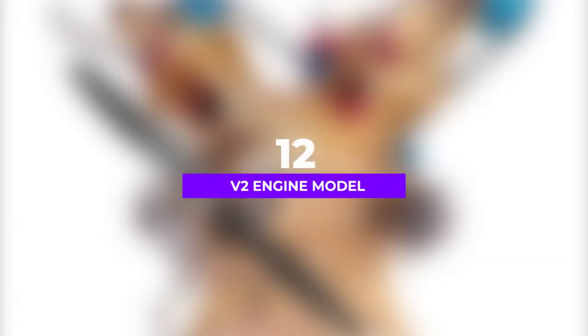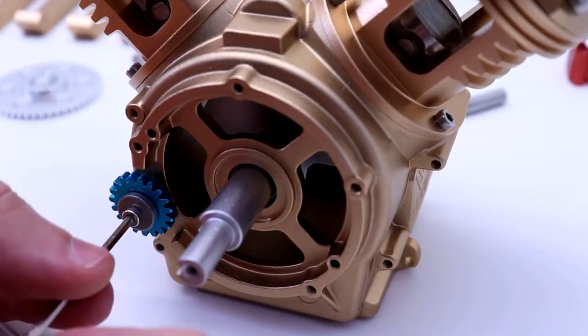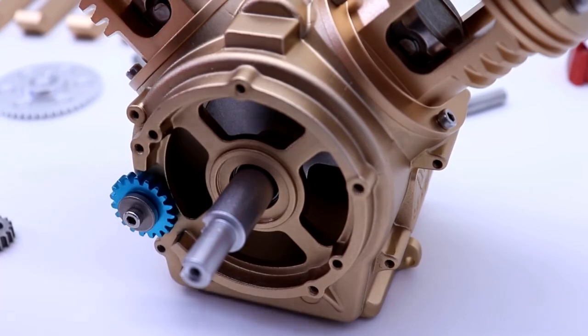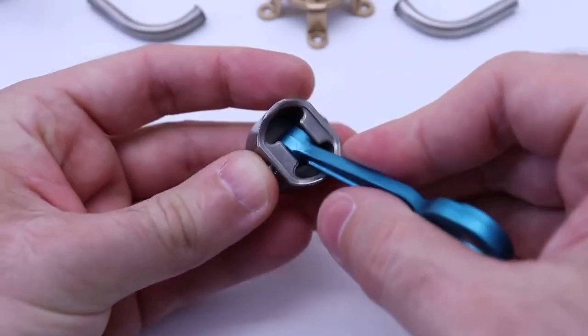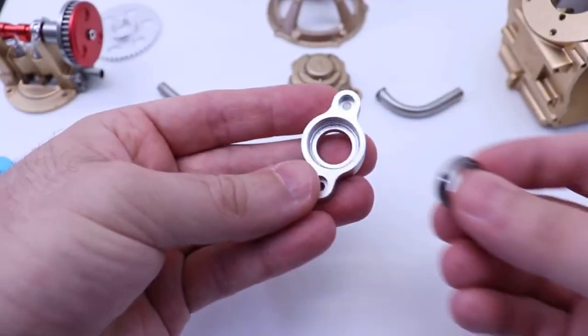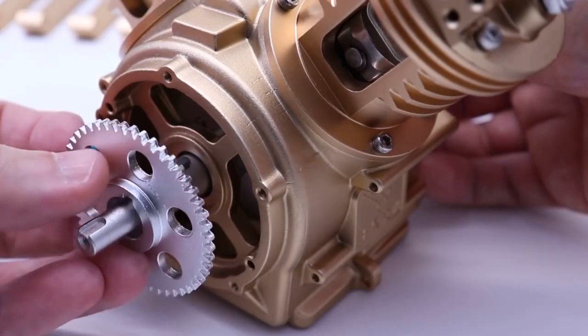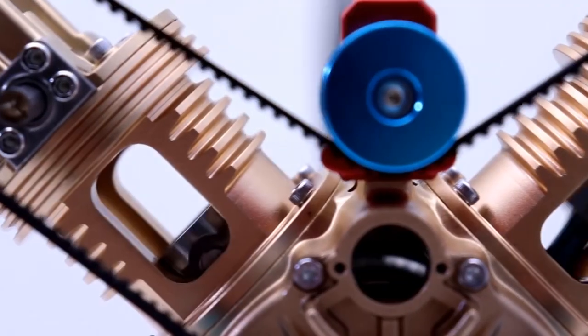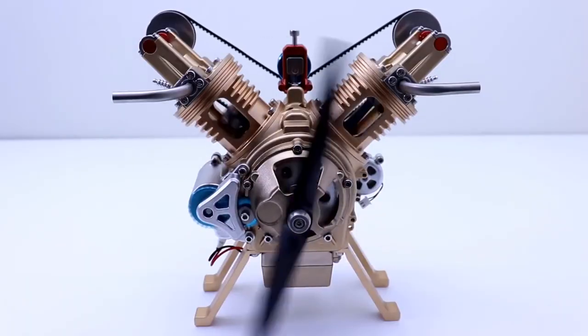Number twelve: V2 Engine Model, $370. This realistic DIY car engine model should excite both children and adults. The V2 assembly kit is based on the V-type twin-cylinder engine, made up of aluminum alloy and stainless steel. It has a lithium battery capacity of 3.7 volts, 450 mAh, with a charging time of two hours and a run time of almost 1.5 hours.